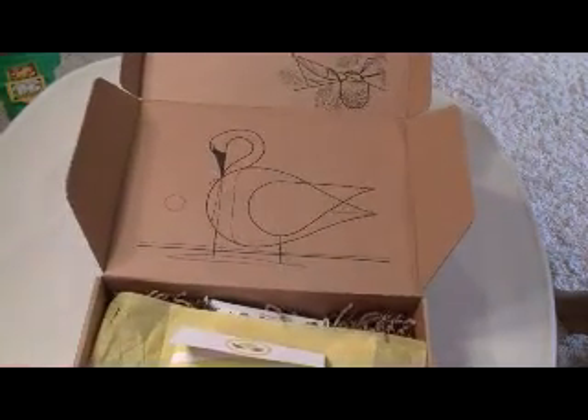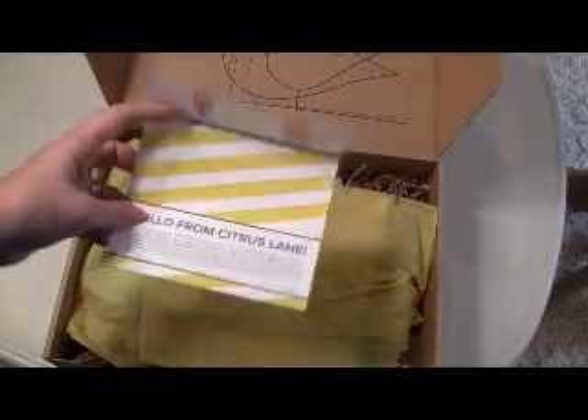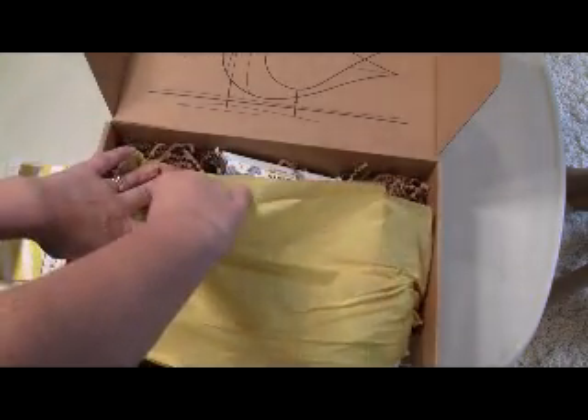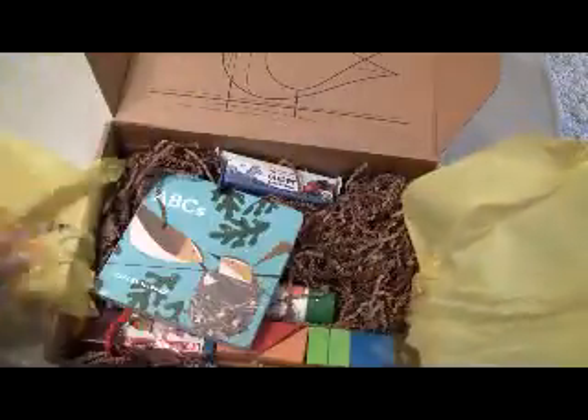I think that's one of the authors of the book. This is the little information guide, and it tells you every product in the box. I'm pretty excited about this month's box — I've seen spoilers and it looks really neat.